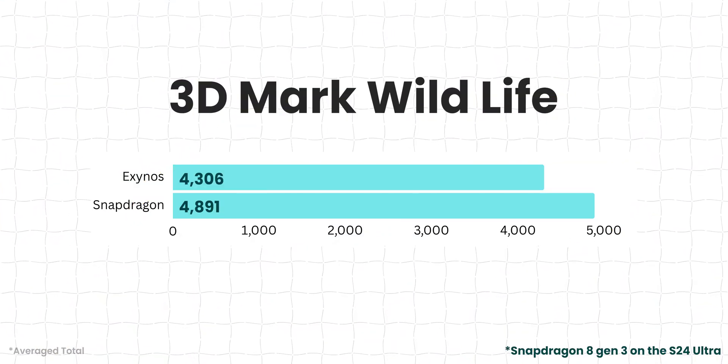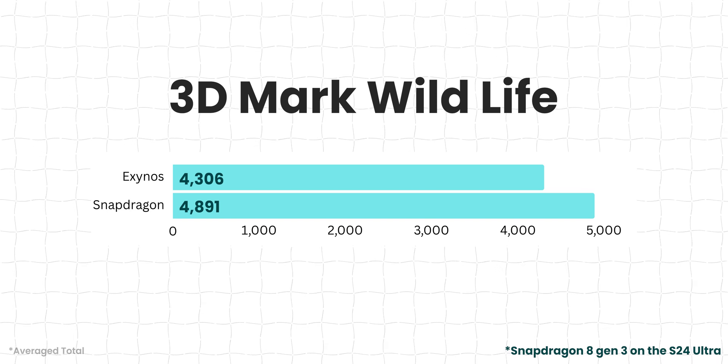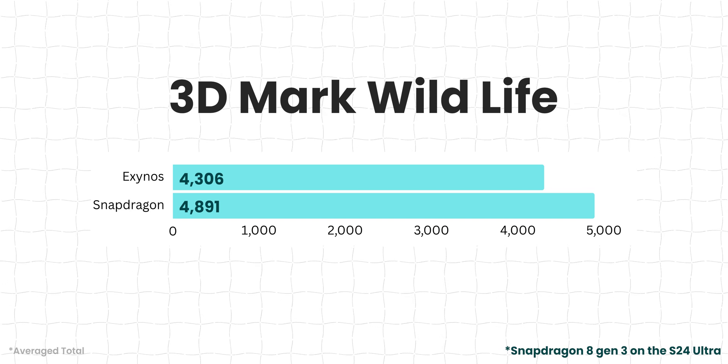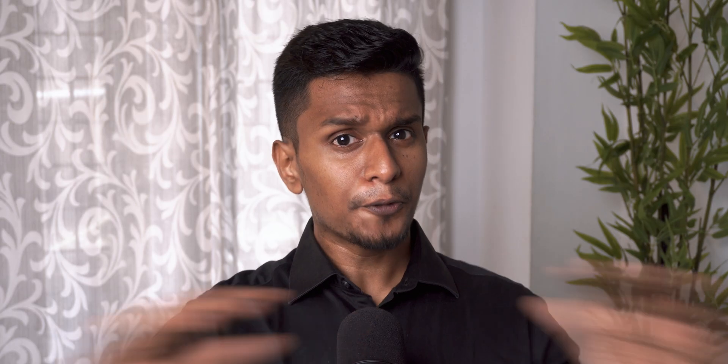Moving on to the 3DMark Wildlife stress test: the Exynos scores 4,306 points, whereas the Snapdragon scores 4,891 — a 12.7% difference, but not a huge gap like we might have assumed. Pure synthetic benchmark-wise, the difference is not that much. And when you compare the Exynos 2400 with the Snapdragon 8 Gen 2, it is actually on par with that, sometimes even better. So this is a huge improvement.